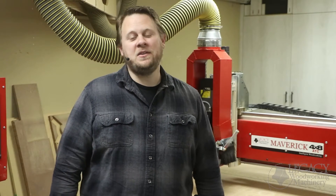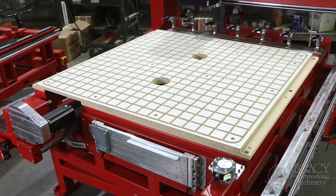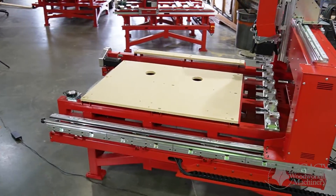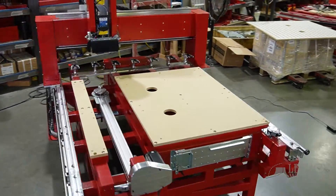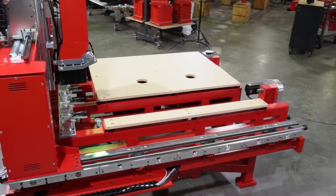It's no wonder with these capabilities that small woodworking businesses absolutely love the Maverick 4x8 CNC system. However, many shops simply don't have the space. If that sounds like your situation, the Maverick 4x4 may be the perfect system for you. The 4x4 table configuration can handle half of a 4x8 sheet to produce cabinetry components. By cutting the sheet in half, you still have the same CNC advantages of manufacturing sheet goods without taking up additional shop space.